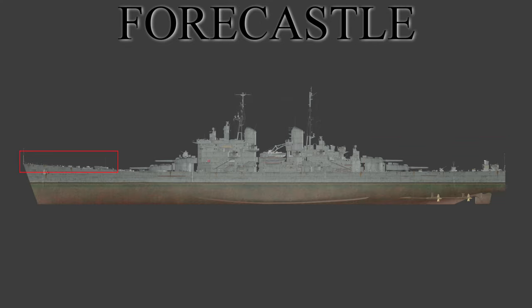The forecastle, or as it's better known as the fo'c'sle, on olden day ships would have been the forward part of the ship that was raised with palisades around the top. Over the years this would be cut down until modern day, where nowadays we have two types: the enclosed and the open.